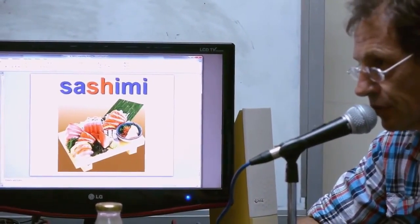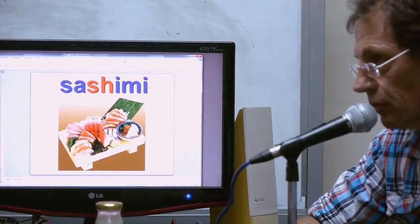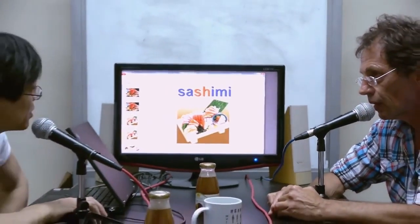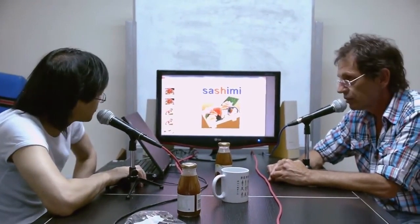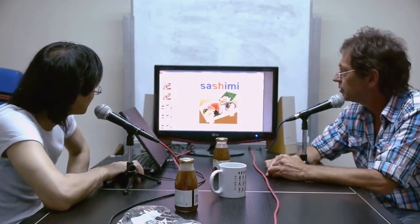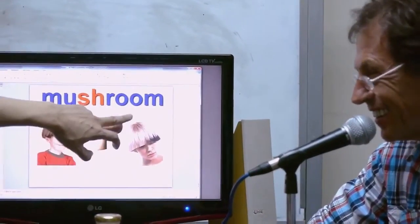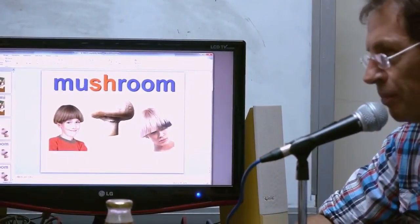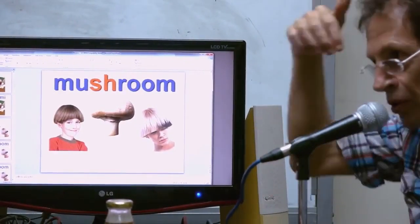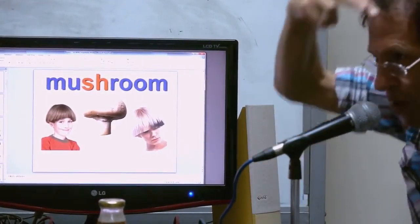We should not make a mistake with this word because we almost eat it every day. A lot of Japanese restaurants — sashimi. And mushroom — this is a mushroom hairstyle. How do you call this hairstyle in English? Just a 'bowl cut.' A bowl cut — people just put a bowl on their head and cut around it.